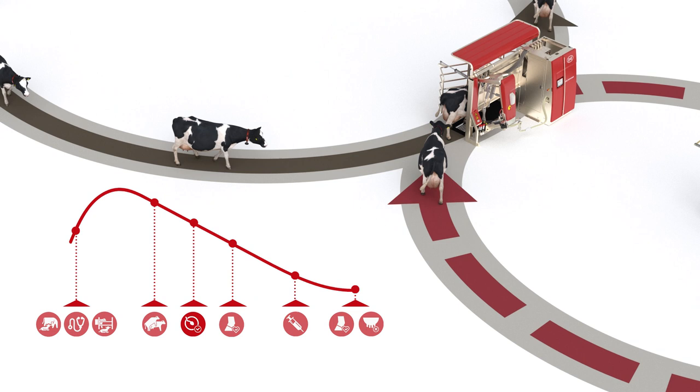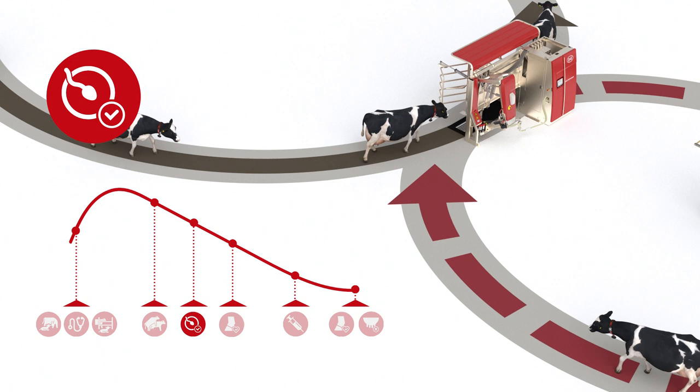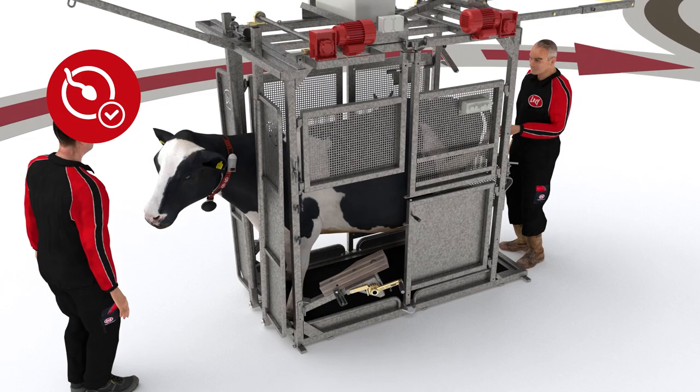The next cow touch would be the pregnancy check. Preset criteria in the farm management software automate cow routing for reproductive evaluation. The farmer gives feedback for the breeding touch in the farm management software.